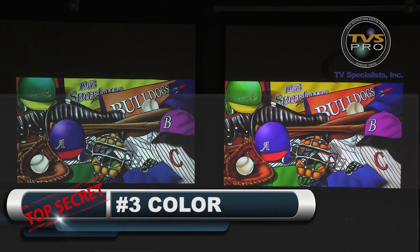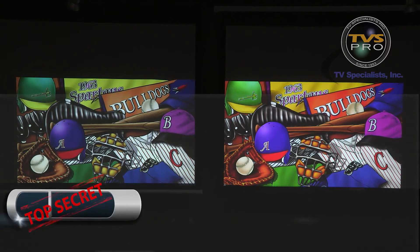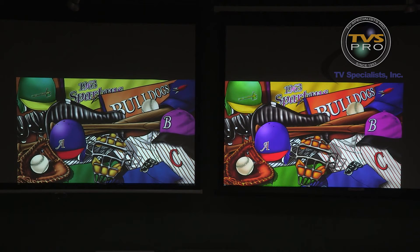The third secret to getting the best picture quality is color. It's probably one of the most misunderstood secrets and usually gets overshadowed by brightness and contrast. But color is what gives us the reality and realism of the actual image we're watching. Here we have two images from the same source, but each projector is displaying it very differently — reasons we'll explore shortly. The key thing to understand is that color starts with a good black and white image.